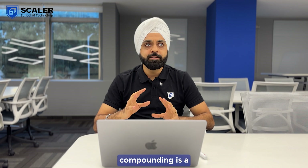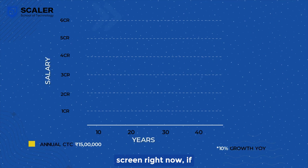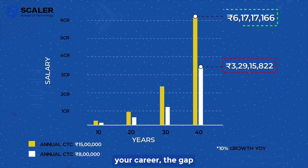Compounding is a beautiful phenomenon. If you start even with a gap of eight lakhs and you extrapolate this over multiple years, you will see that at 10 years the gap really increases, at 20 years the gap increases much further, and at 40 years — which is your career — the gap will increase much, much further.